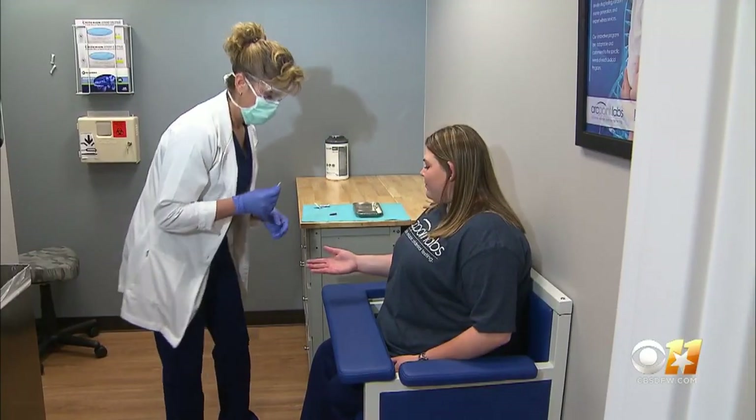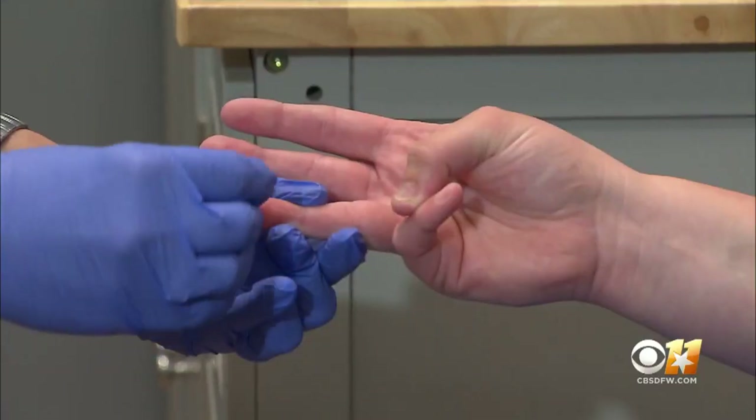The president of ArcPoint Labs of Southwest Fort Worth calls it a game changer. It's a game changer because we're identifying people that have been exposed to the COVID-19 virus, but they are non-symptomatic.